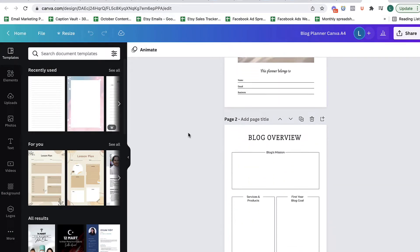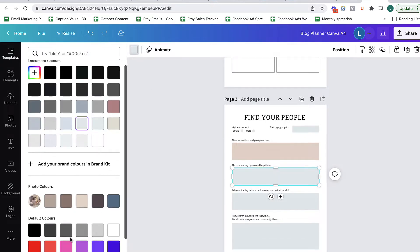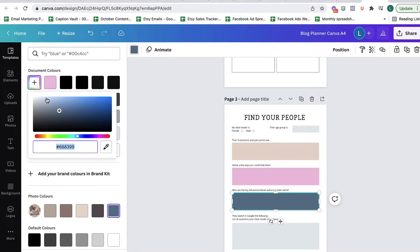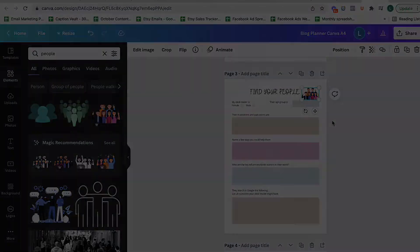I started sharing the planners I'd created for my own business with other people, offering them as templates so others joining Etsy could take them and create their own designs. The templates I have are mainly black and white, so you add your own colors, brand, logo, and cover page to make the planner yours. After that, I thought, why not make them digital? At the moment most of my planners are printable, and it's a hassle.